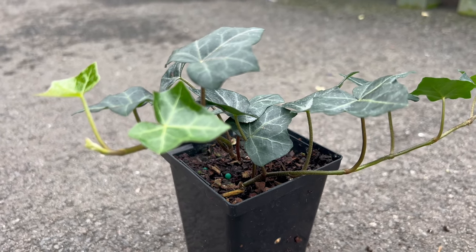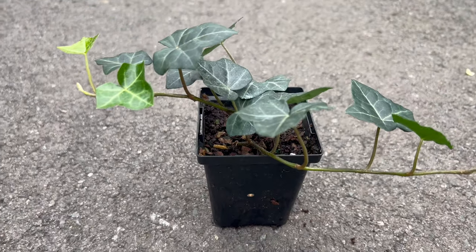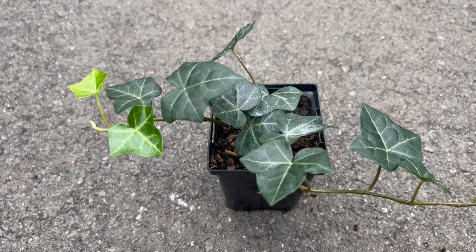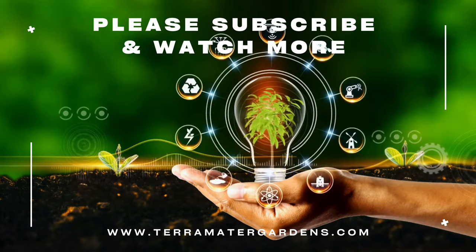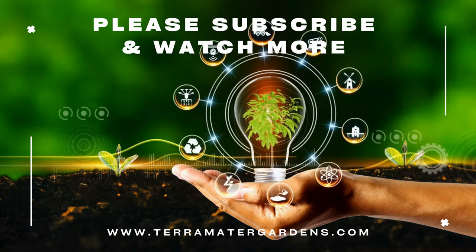Beyond its ornamental appeal, English ivy is practical for erosion control on slopes and can provide a cooling effect when grown on walls or structures. Its ability to create dense ground cover also makes it an effective weed suppressor. Additionally, English ivy has been associated with traditional medicinal uses, although caution is advised due to its toxic nature.